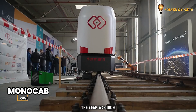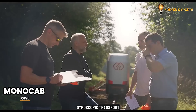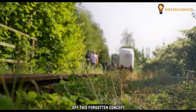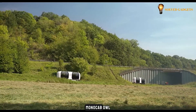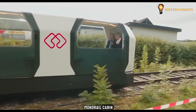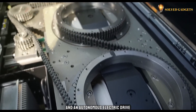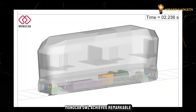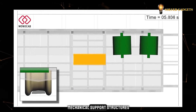The year was 1909 when the public first witnessed the monorail gyroscopic transport. Fast forward to today, engineers at OWL University are dusting off this forgotten concept and breathing new life into it with their project, Monocab OWL — a self-propelled monorail cabin boasting both gyroscopic stabilization and an autonomous electric drive. Unlike traditional monorails, Monocab OWL achieves remarkable stability by balancing on a single rail, eliminating the need for additional mechanical support structures.